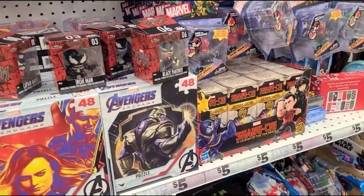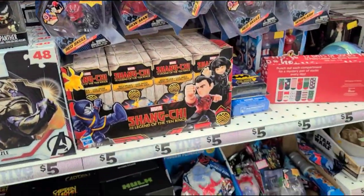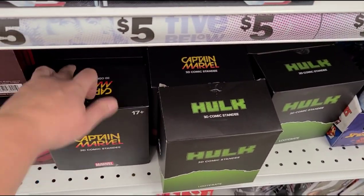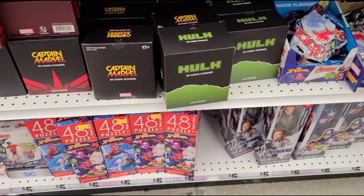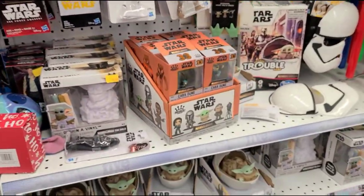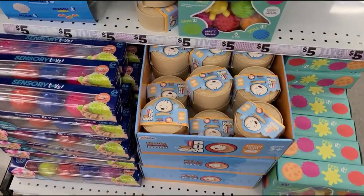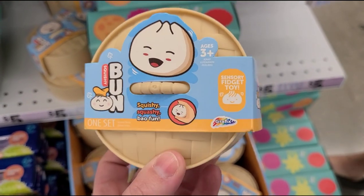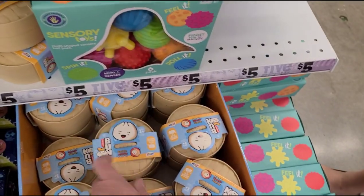There are snap links and lots of sensory fidgety toys. These are great for stocking stuffers. They also have comic stand figures — Captain Marvel, Hulk — Star Wars toys and lightsabers. And these squishy bun sensory fidget toys are really cute and very popular.